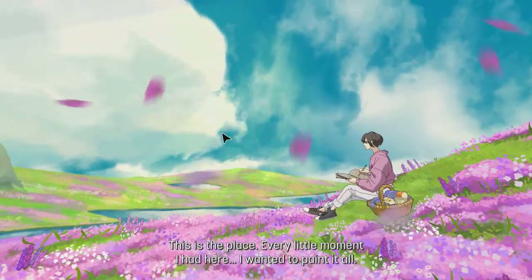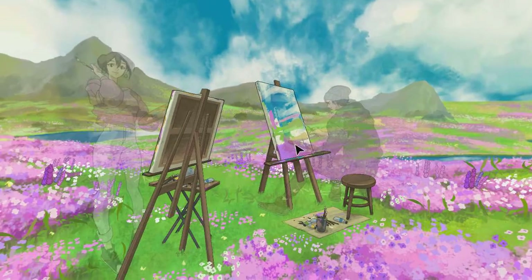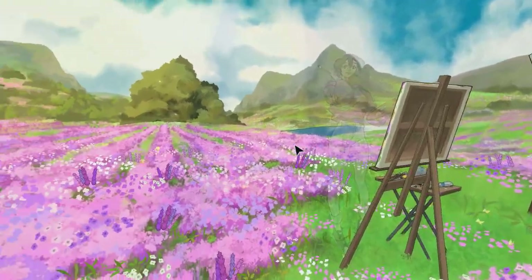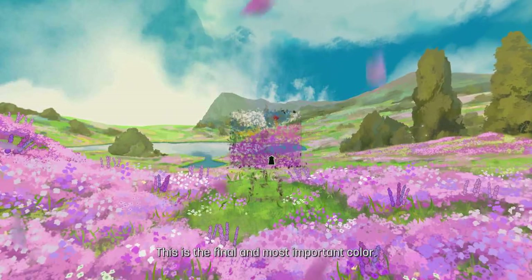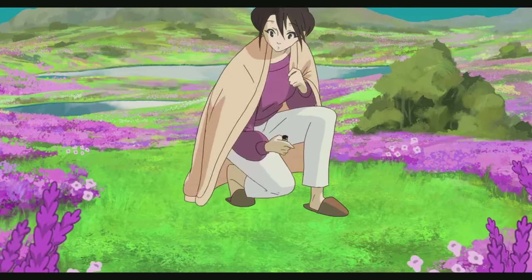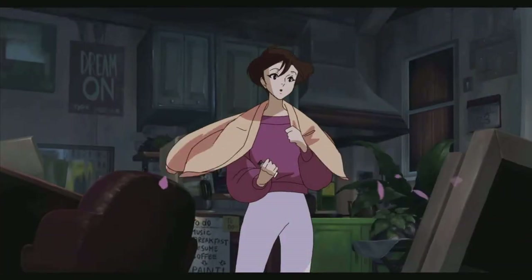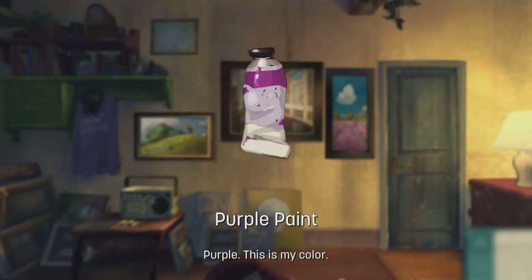This is the place — every little moment I had here, I wanted to paint it all. This is where he and I made many sketches together — it became my favorite place. This is the final, most important color — the purple. Amnesia probably — but that's why the man is always looking, to pay attention to her, to see her every day. Probably this is my color because of the shirt and everything. Now we can paint it — that final painting. I haven't finished yet.